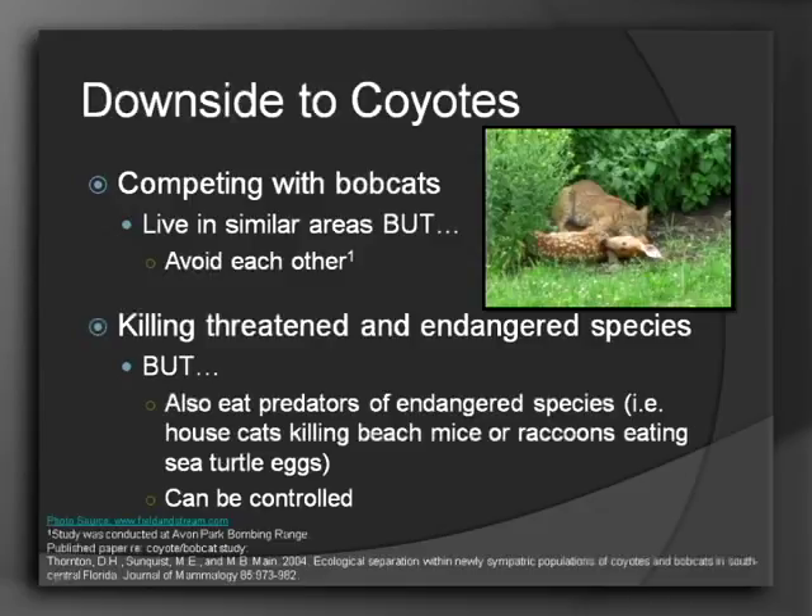What about the bobcat? Research has shown that although they live in similar areas, they tend to avoid each other — it's like gators fans and Seminoles fans tailgating at a football game, they're just not going to hang out together. In terms of coyotes killing already threatened and endangered species, yes that's true, but that's also going to be the case for any animal. However, they also eat the predators of things that are killing endangered species, like house cats killing beach mice or raccoons eating sea turtle eggs. In fact, in one case coyotes were controlled in a small enough area where they were eating sea turtle eggs, and the sea turtles were able to make a full recovery.